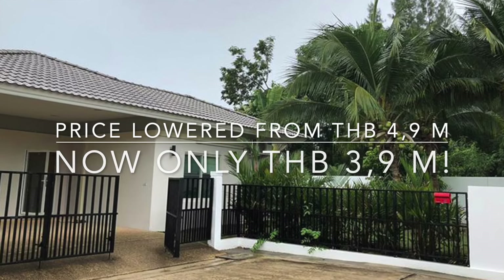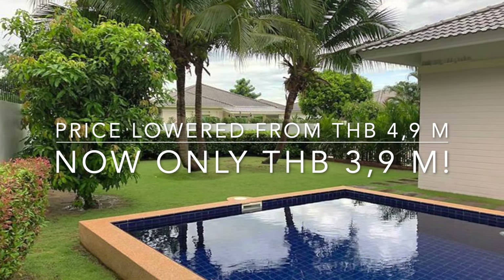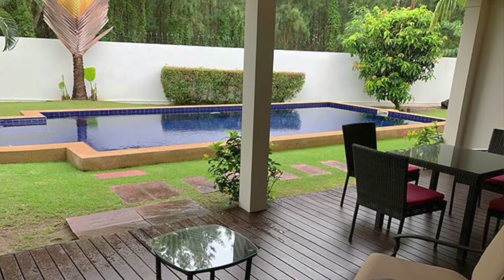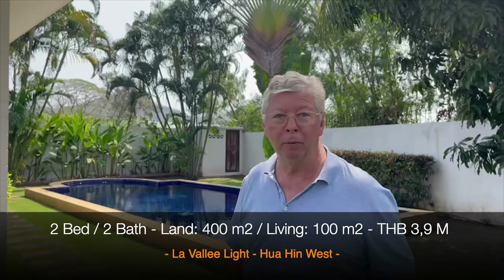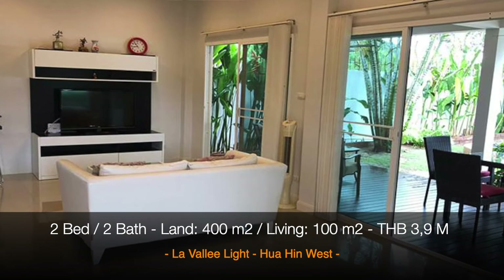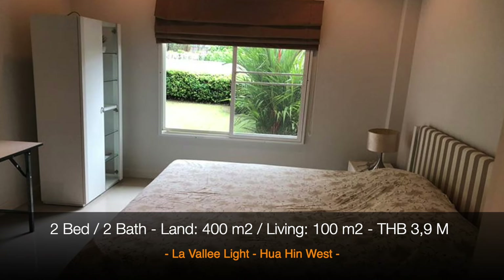It's a very lovely house. The plot is in total 400 square meters — a nice size plot with some beautiful grown-up trees and a very nice 10 by 4 swimming pool.